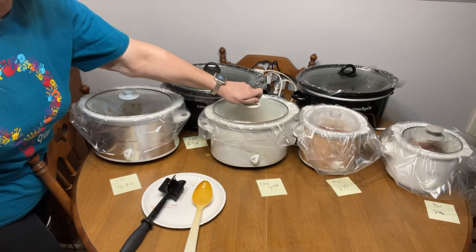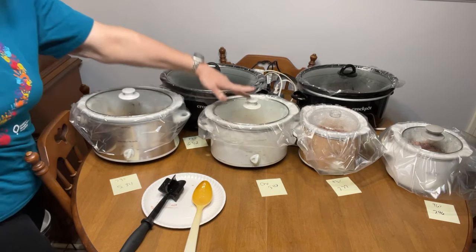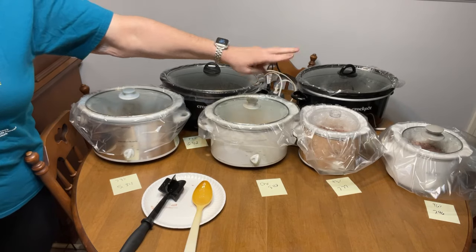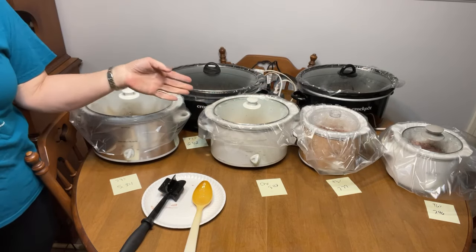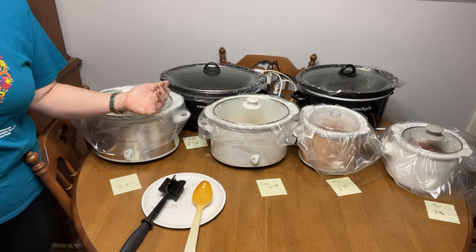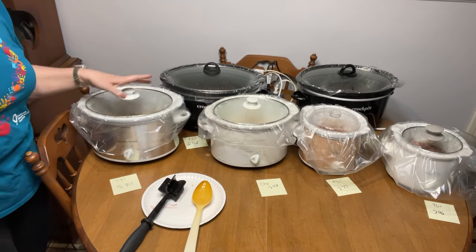This is chicken, so I want to really make sure this gets done. These will probably finish up in an hour, and these in two hours. Either way, I'm going to set my timer for one hour, and when it's done I'll show you how I like it to look so I know it's done.